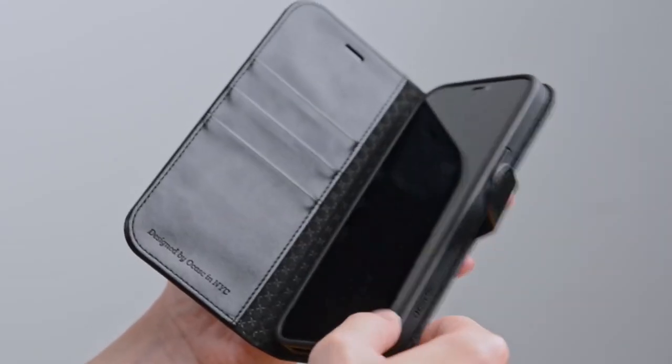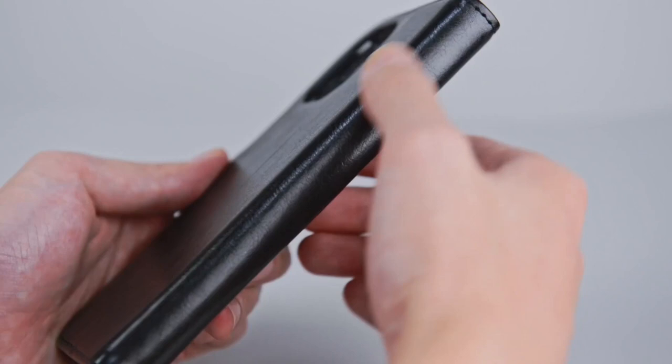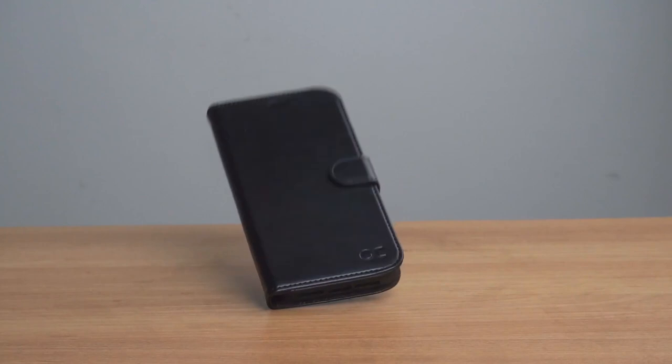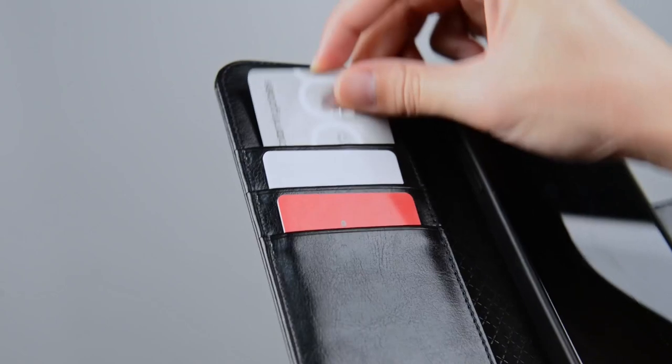Looking to combine style, protection, and functionality for your iPhone 16 Pro? Wallet cases are the way to go. We've handpicked the best options that not only protect your phone but also give you space for your cards and cash. Let's explore the top wallet cases for your iPhone 16 Pro.